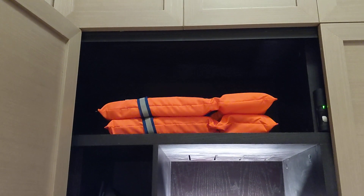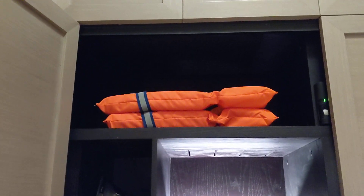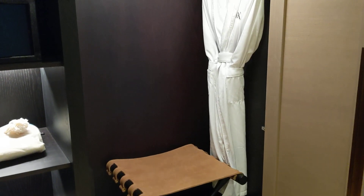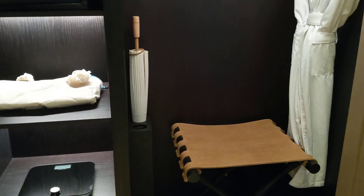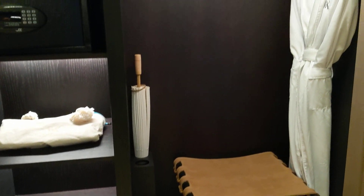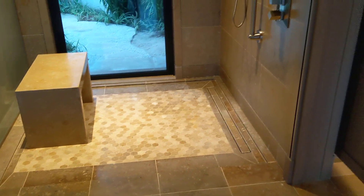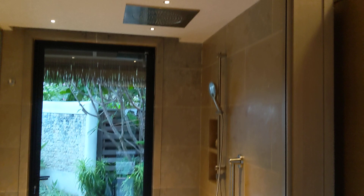There's an in-room safe and a couple of life jackets. I guess if there's a tsunami you're pretty much done even with those. There's a luggage rack, another bathrobe, and I'm not sure what kind of umbrella that is — could be for outside.